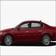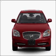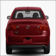Introducing the 2011 Buick Lucerne. Travel the roads in style and comfort in this great vehicle with a solid six-cylinder engine connected to a smooth-shifting automatic transmission.